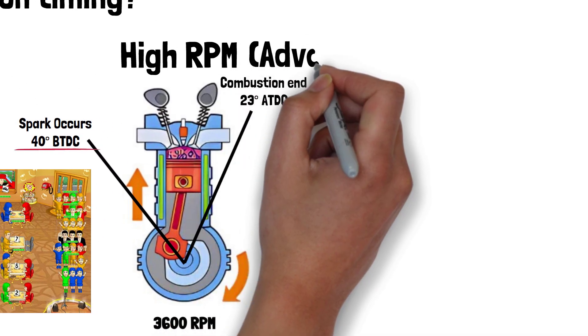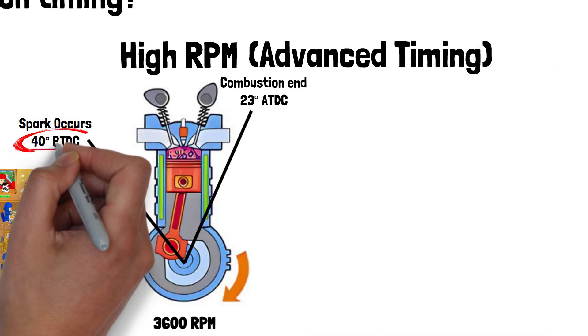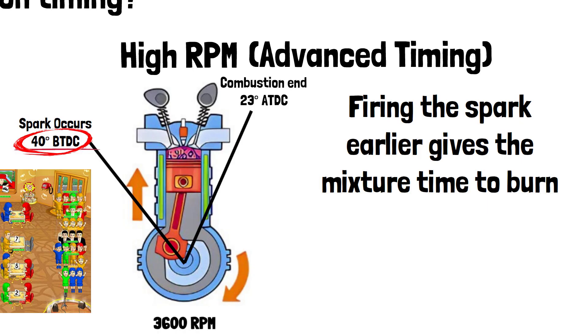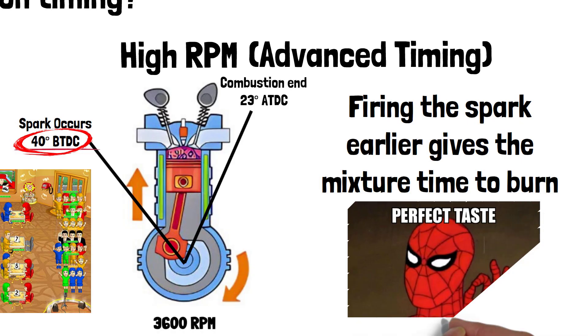To keep up at high RPMs, we need advanced timing. This means firing the spark a bit earlier, just before the piston reaches the top of its compression stroke. Because when everything's moving that quickly, we need to give the mixture time to burn completely. More burn, more power — it's like adding extra spice to your dish for that perfect flavor.